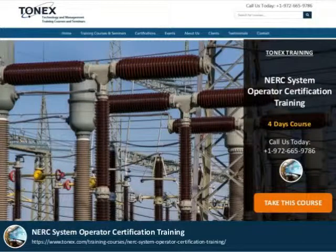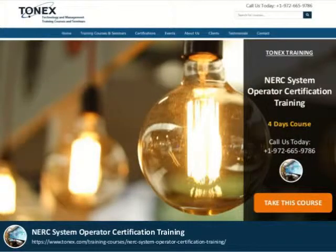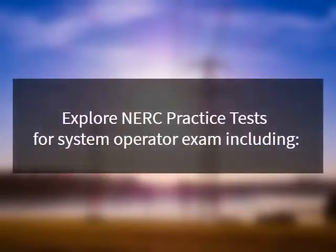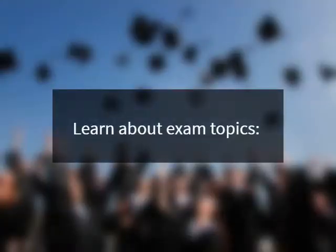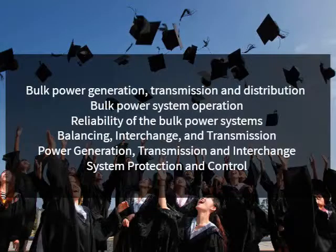The course discusses operational tasks and the reliability of the bulk power system during normal and emergency operations. Explore NERC practice tests for the system operator exam, including Transmission Operator Balancing, Interchange Operator Balancing, and Interchange.